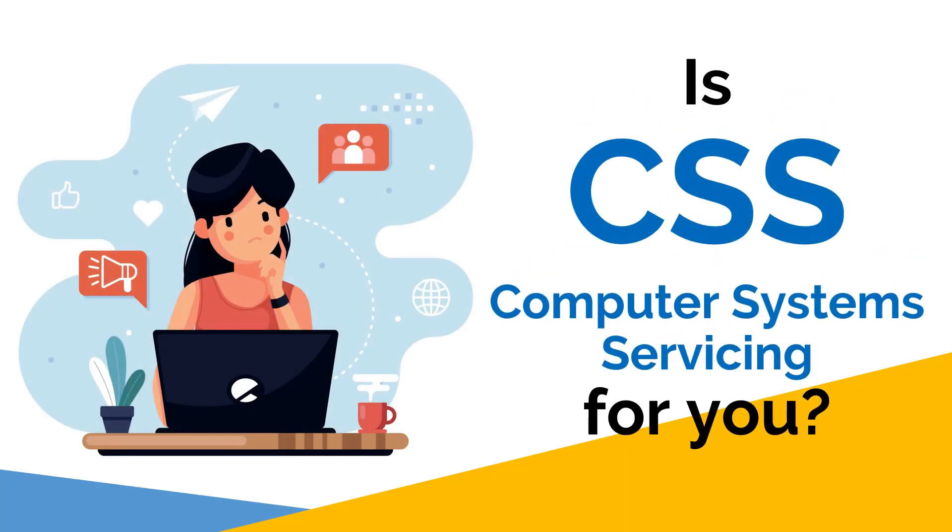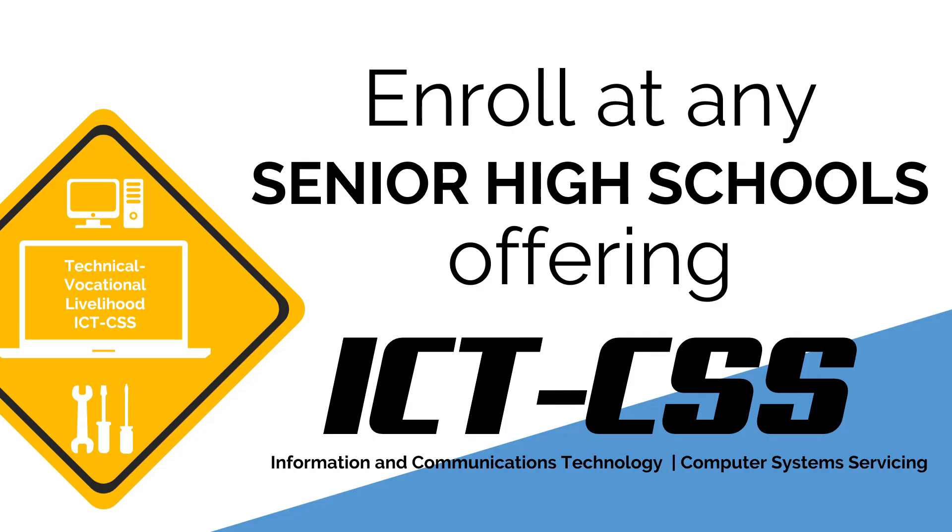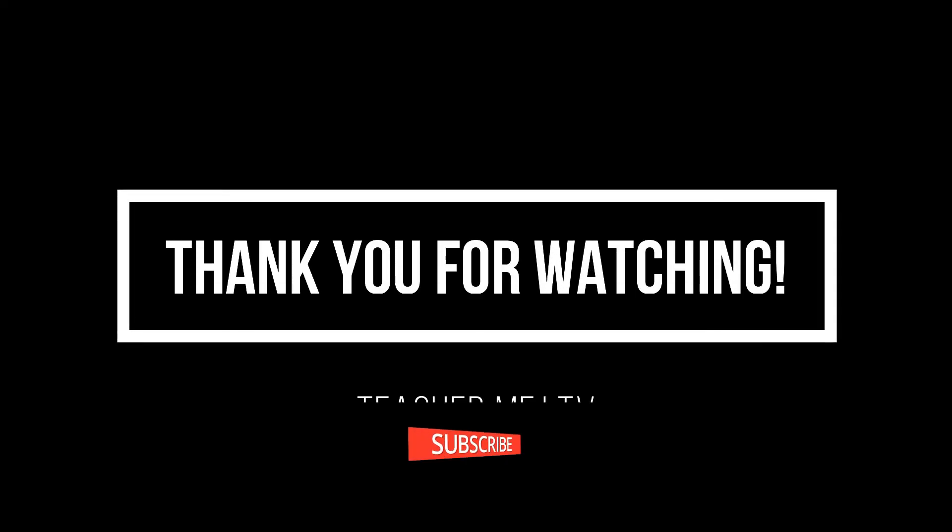So, is computer system servicing for you? Enroll at any senior high school offering the ICT strand with the course Computer System Servicing. Thank you for watching!